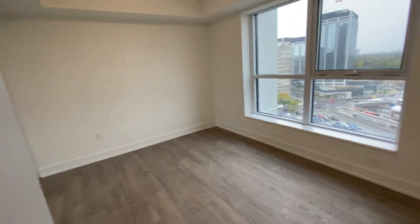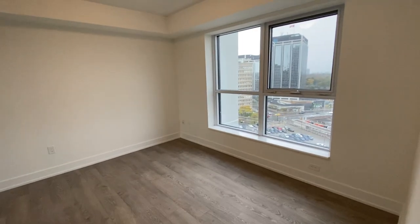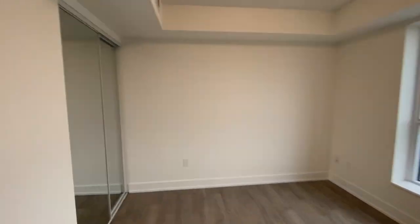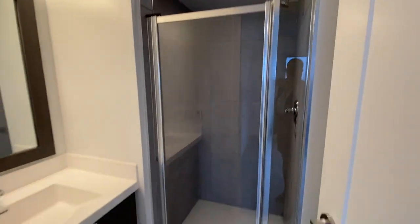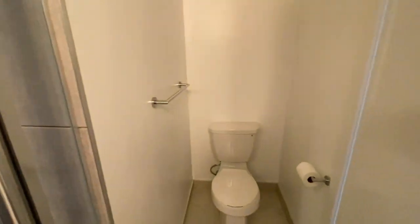Now moving into the bedroom. This bedroom could comfortably fit a double or queen-size bed. We have our closets here, and here we have our bathroom. The bathroom has a stand-up shower as well as this area here, and the toilet is here.